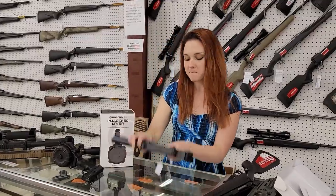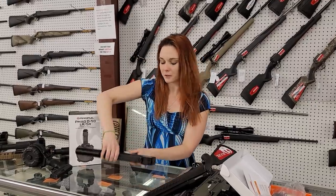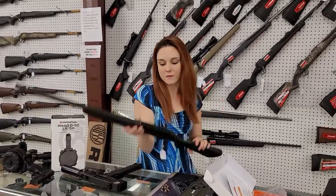Masterpiece Arms Defender 9mm are in stock, $550 plus tax with the faux suppressor. Ruger American 6.5 Creedmoor are in stock, $405.